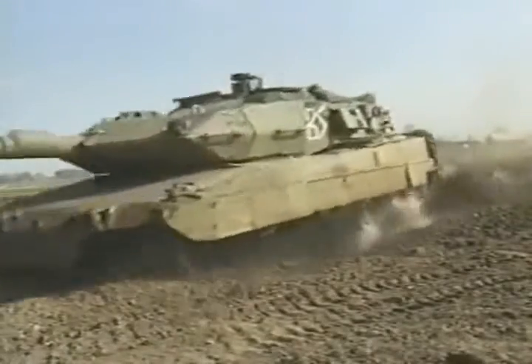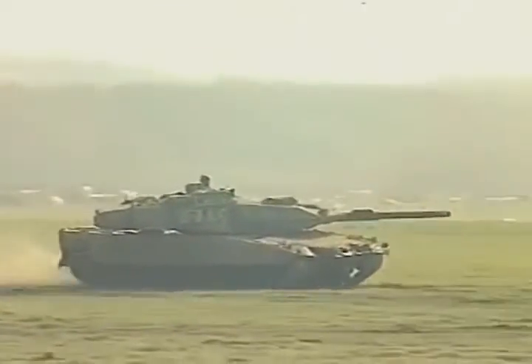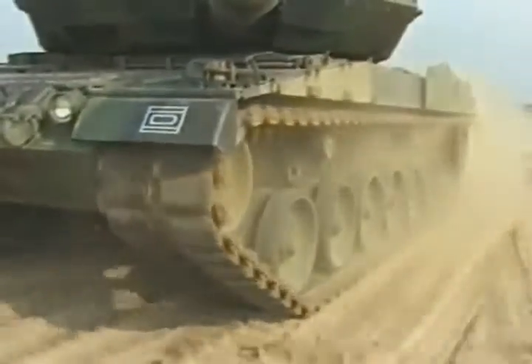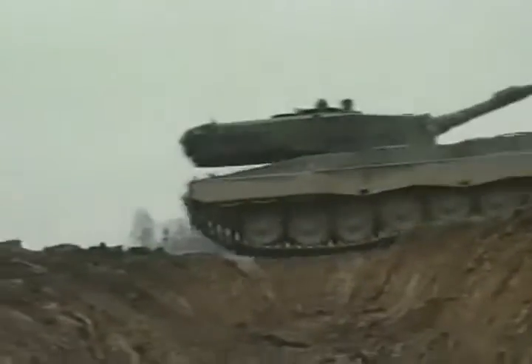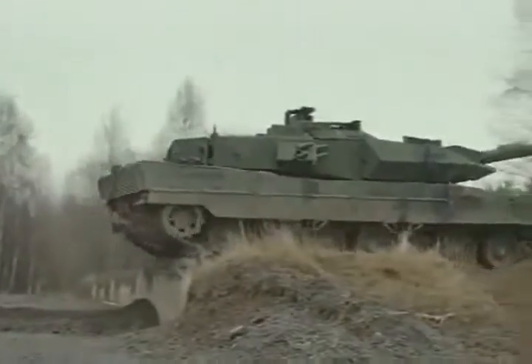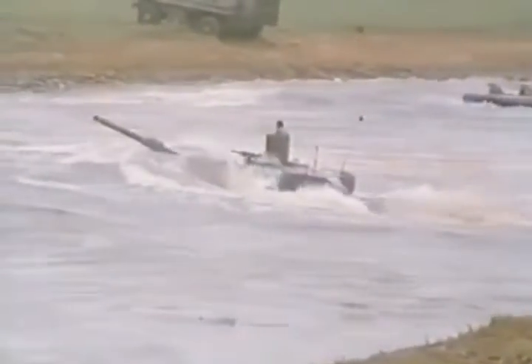The Leopard 2 owes its enormous tactical cross-country mobility and high speed to its power pack delivering 1,100 kilowatts, and the excellently tuned suspension system. Ditches up to 3 meters wide, obstacles more than 1 meter high, fording to 1 meter 20, deep fording to 2.25 meters, and even driving underwater to a depth of 4 meters present no problem for the Leopard 2.